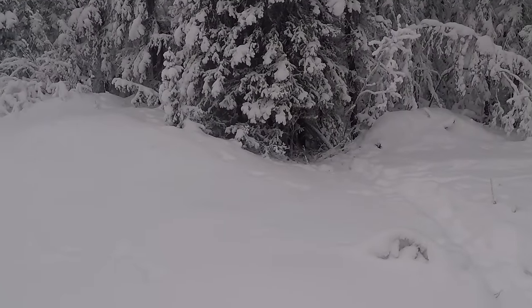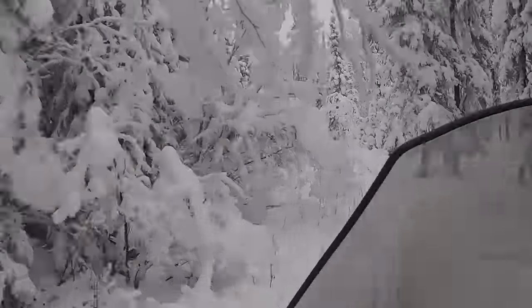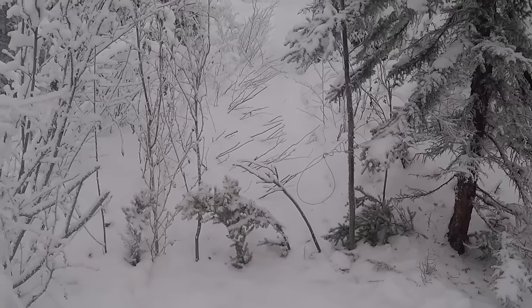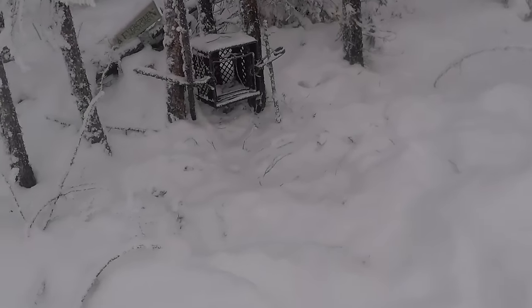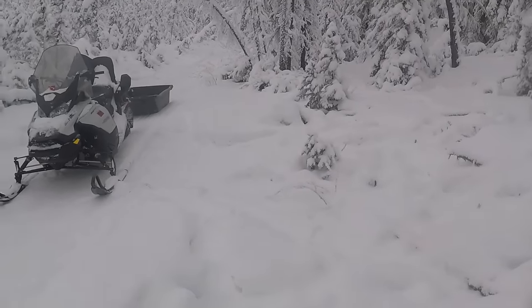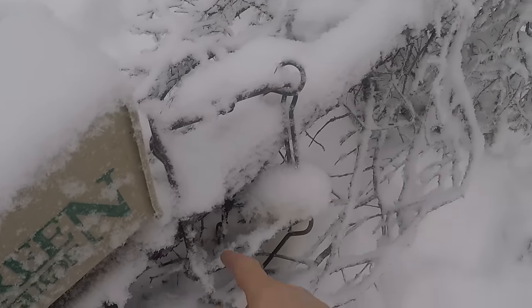I've got a lynx cubby right over there. Looks like some rabbit tracks around there. There's a blink snare right here. I'm actually going to pull these two traps — the last ones on this line. It's a little inconvenient to come down this way and turn around. But it looks like we got another ermine over here. Caught one in this trap last week.